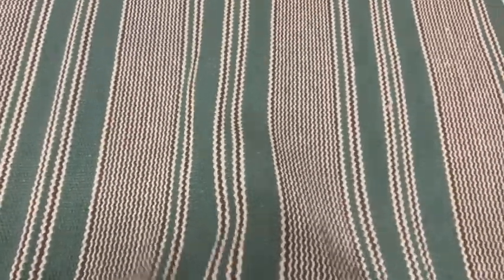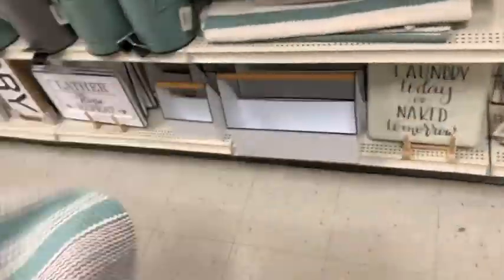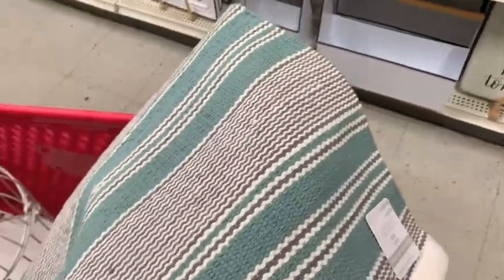That is the one I went with, and I'm placing it with another rug on top of it when you come in from the garage, in the mudroom/laundry room area. So that had to come home.